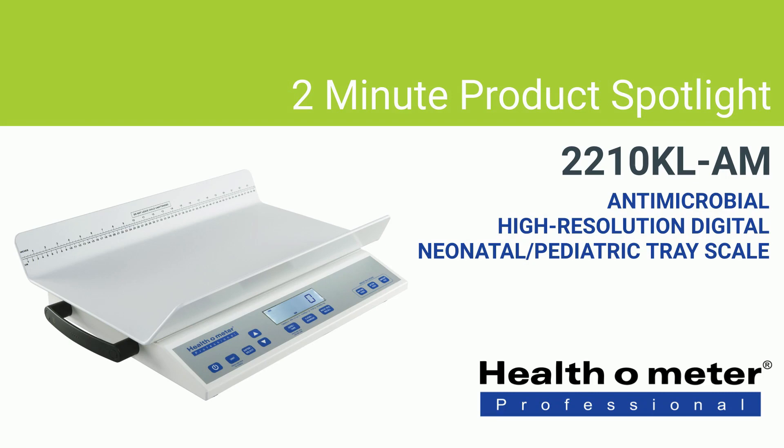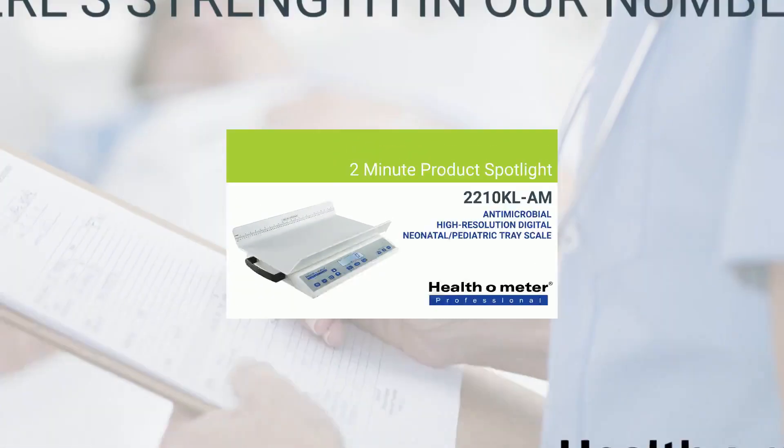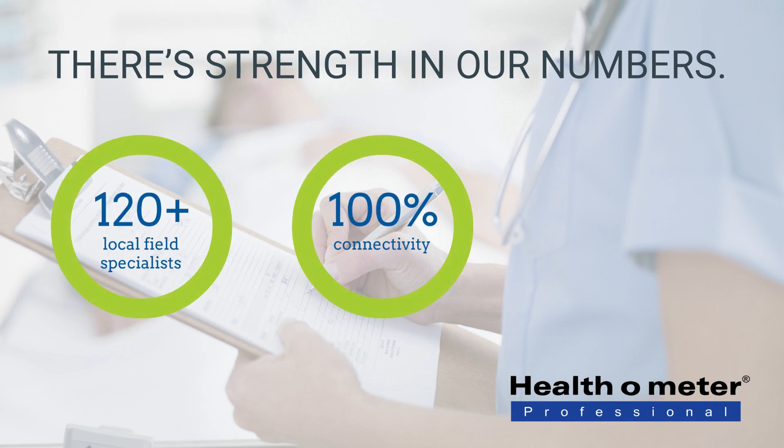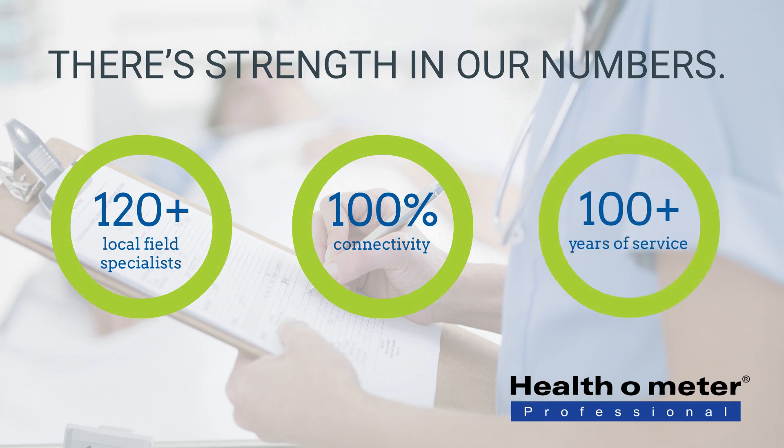This is your 2-minute product spotlight featuring the 2210 KL-AM antimicrobial, high-resolution, digital neonatal and pediatric tray scale from Healthometer Professional Scales. Did you know that we have over 120 local field specialists, offer 100% connectivity, and have over 100 years of service to the healthcare industry?